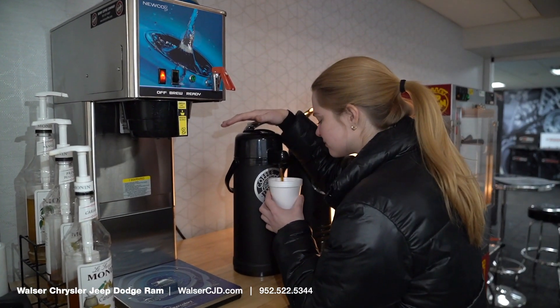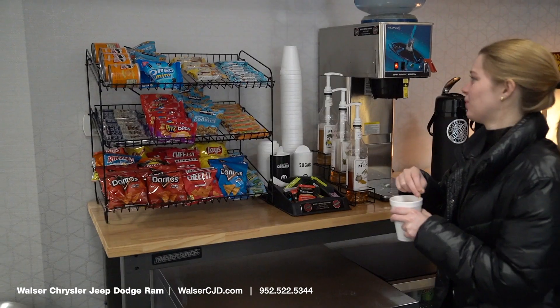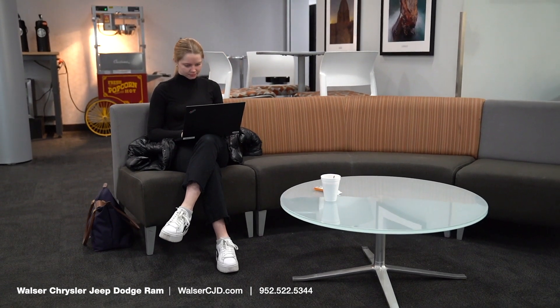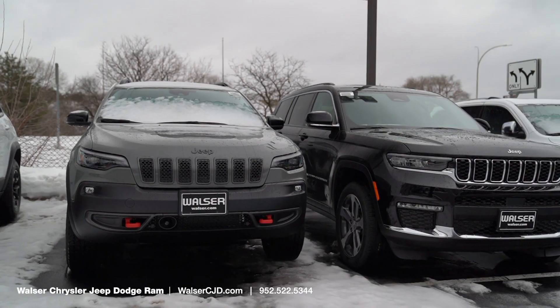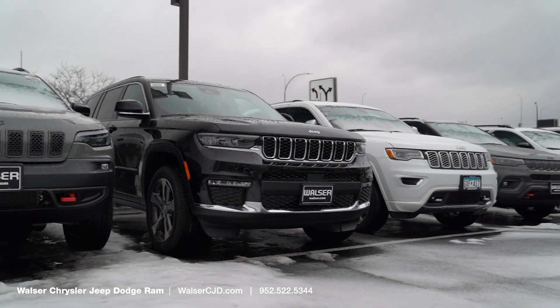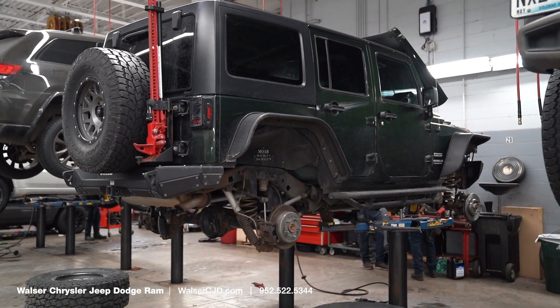While waiting for your vehicle's service to finish, you can enjoy things like complimentary Wi-Fi, snacks, and a variety of different coffee options to make you feel like you're right at home. Rental vehicles can also be made available for you at low daily rates if your service will be requiring more than just a quick visit.